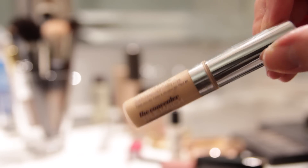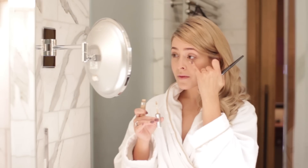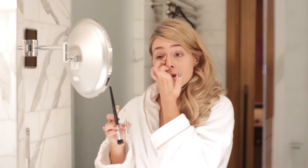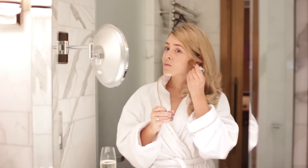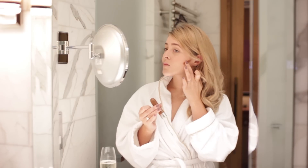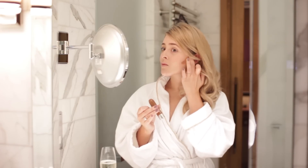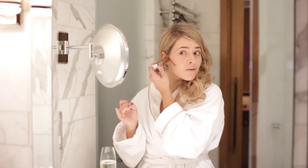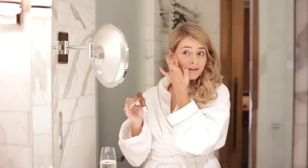I blended everything in using my Sephora 42 brush, then used my L'Oréal True Match Concealer under my eyes and to cover any redness or small blemishes. I also used my Clinique Chubby Stick Sculpting Contour Stick in 01 Curvy Contour — I hate the name but it's really good. It's a cream bronzer/contour stick. I draw it under my cheekbones and blend in with my fingers. I just like to do a little contouring to make my face look slightly thinner.